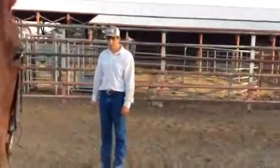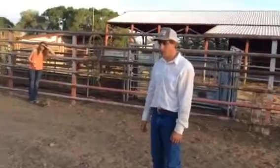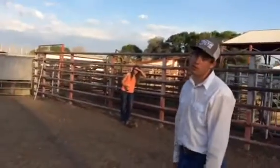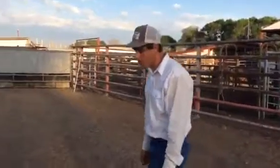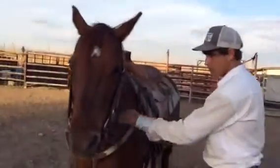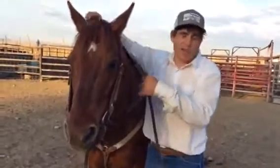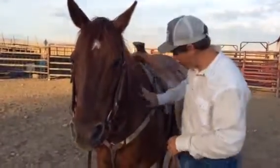You had mentioned something about the brand — the farm where she comes from usually has nice riding horses. They raise really nice horses. Are they known for reining, cow horses, ranch horses? Kind of all of the above. Perfect, thanks.